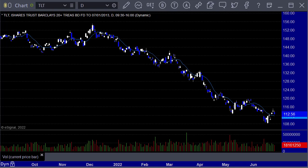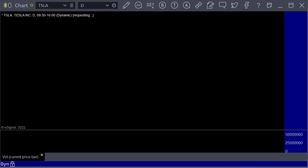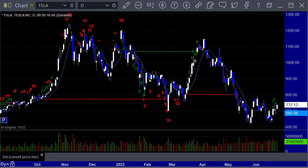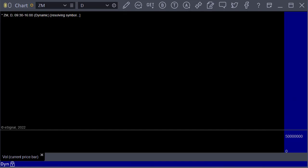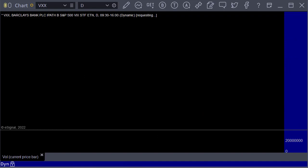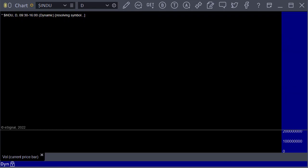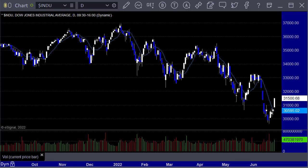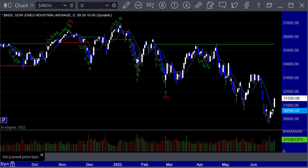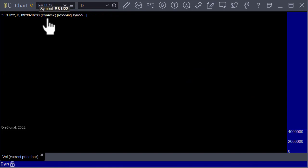TLT 20-year bond ETF down $1.58 — bonds down, rates up. Tesla up $31.91 to $737.12. Zoom up $4.97, seems to be coming down out of the mix. VXX closes down 28 cents. Bitcoin still doing whatever it does, not much there. The Dow gained 823 points — a nice rebound — but we don't typically care about that so much.